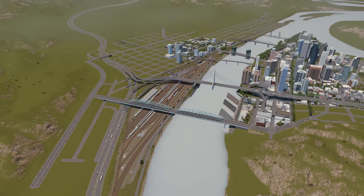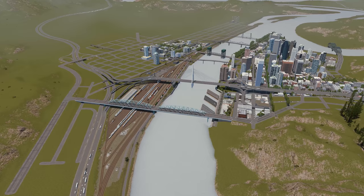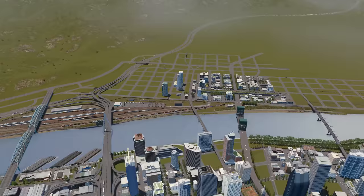Hey everyone, I'm Prez. Welcome back to Cabrillo. This is episode 9 and today we're going to be staying on the south side of the river and building the first streetcar suburb in Cabrillo.